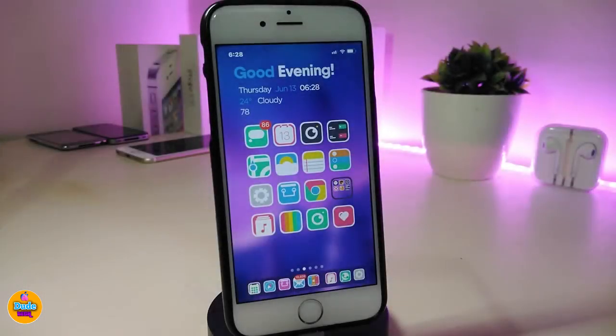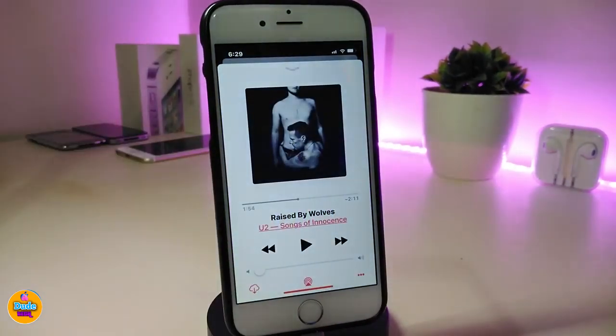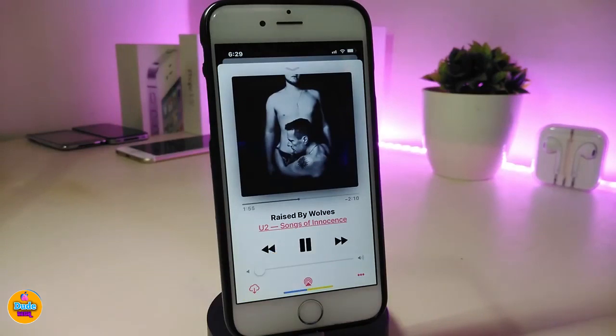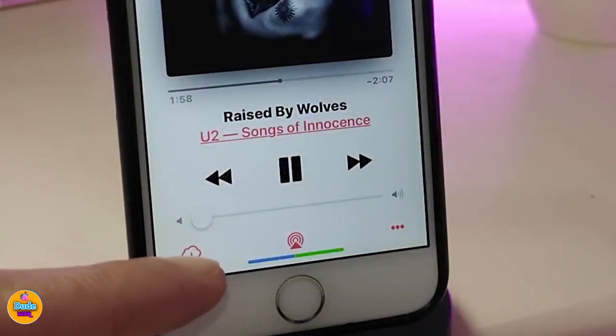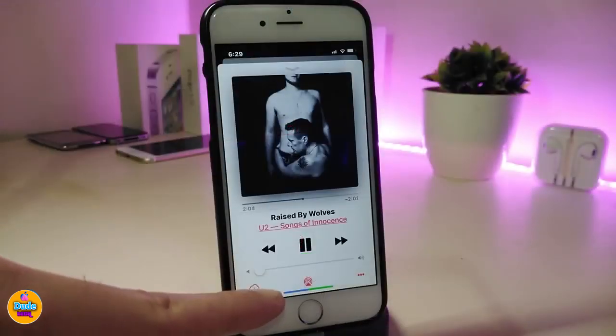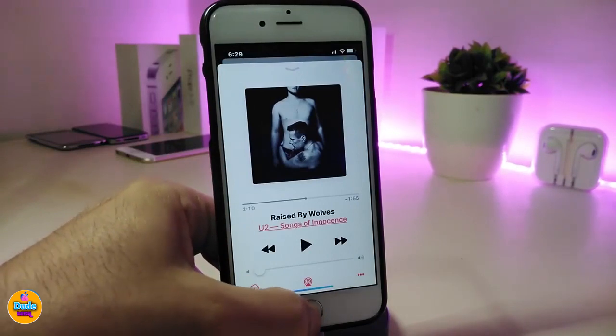The first tweak is called Home Bar Media Progress. Basically, once you tap and want to listen to any of your music, you can see right now that my home bar is showing you where your song is and where it's going to start. You can see how you can customize your bar with your music.